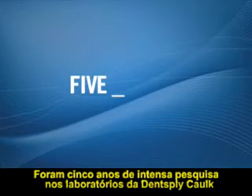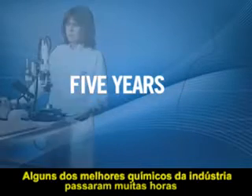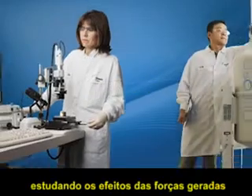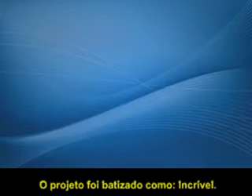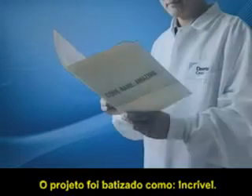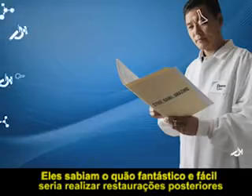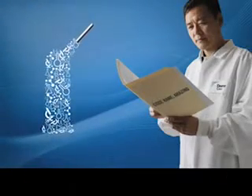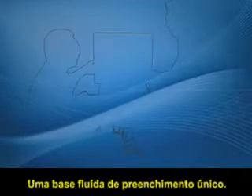It took five years of intense research at Dentsply Caulk laboratories. Some of the best chemists in the industry spent thousands of hours studying the effects of the physical forces created during polymerization of a flowable composite. They called the project Codename Amazing, because they knew how amazingly easy posterior restorations would be if they could create the perfect advanced resin chemistry that allowed what used to be impossible — a bulk fill flowable base.